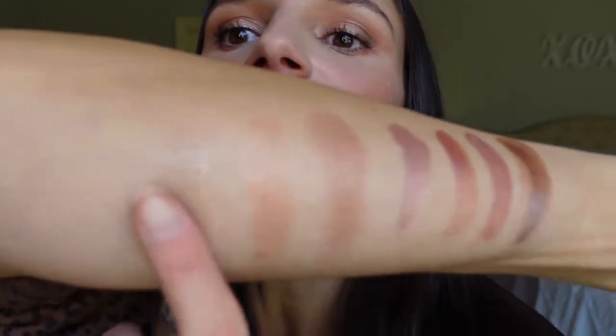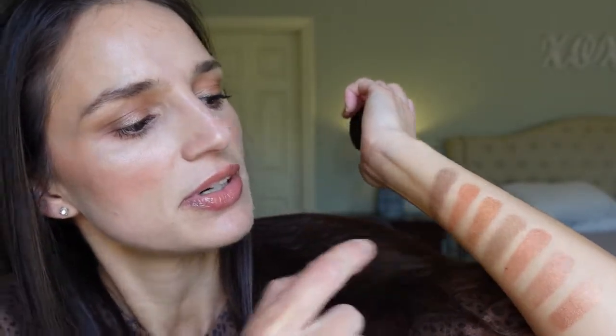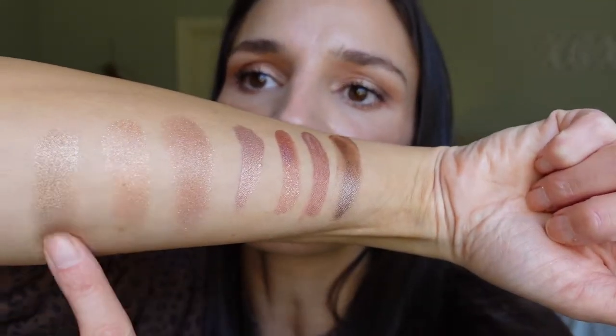This one is the Revlon Colorstay in 710 Caramel. It dries down really well and doesn't transfer, but it's not that pigmented — you really have to kind of build it up to get the color, which is a little annoying. I know a lot of people love these though. They range in price depending on where you buy them — Walmart, Ulta, Amazon — typically between $6 and $8. You get a pretty good amount of product. Maybe this color is just light, so it doesn't show up that opaque on the lid.